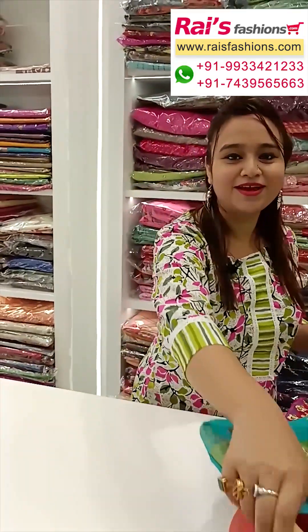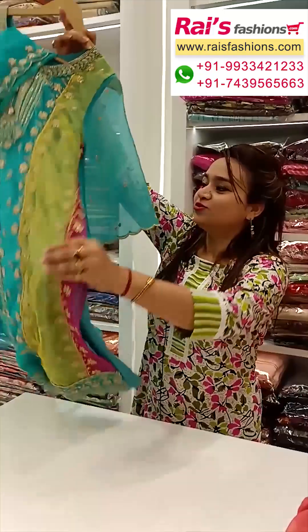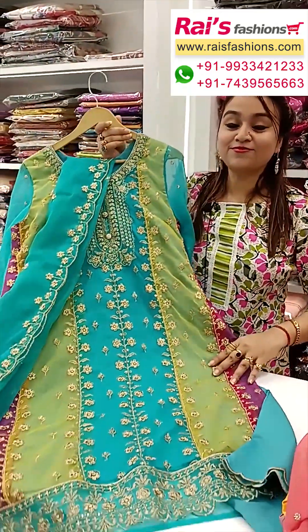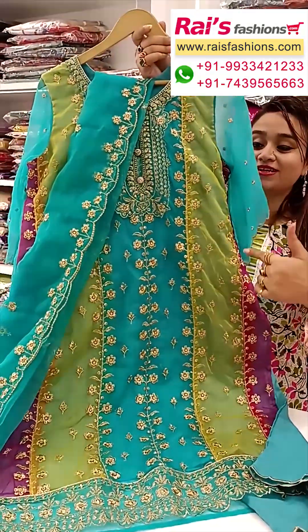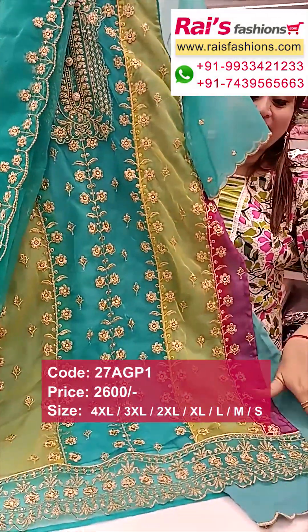Hello everyone, your Dashmi here from Your Rice Presence. I will display some exclusive outstanding dress collections only for you. This one is pure organza material with multi-color design, with highlighted heavy zari embroidery design work — bright, gorgeous looks.